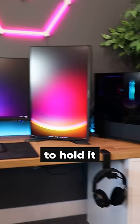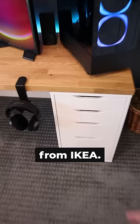And then to hold it all up, I've got these two Alex drawers also from Ikea. They make it not only easy to hide my messes, but they eliminate a lot of that wobble that you can get with a desk.